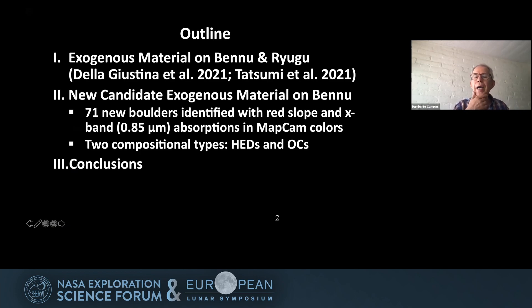I'm going to give a little background on material already published, reporting exogenous material on Bennu by de la Justina et al. 2021 and by Tatsumi et al. 2021 on Ryugu. Then I'll discuss the new candidate exogenous material we identified on Bennu — 71 additional boulders beyond the original six — and we find at least two compositional types: one consistent with mixing HED material with average Bennu, and another consistent with mixing ordinary chondrite material with average Bennu. Then I'll cover conclusions.